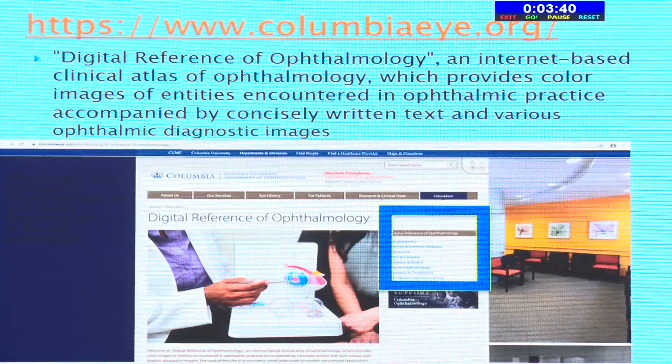ColumbiaOphthalmology.org is a digital reference of ophthalmology — an internet-based clinical atlas providing color images of entities encountered in ophthalmic practice, accompanied by concisely written text and various ophthalmic diagnostic images. You can browse by subject area, whichever part of the eye you're interested in. Images mostly have captions, are decent resolution, and are organized quite well, though case presentations are fewer — those are more available on iRounds.org.